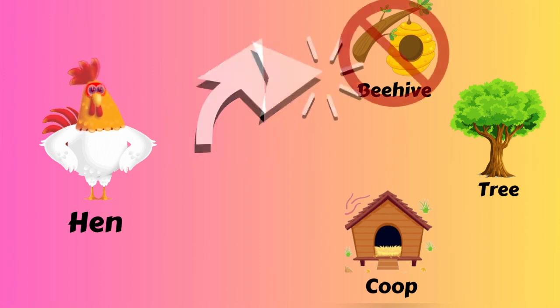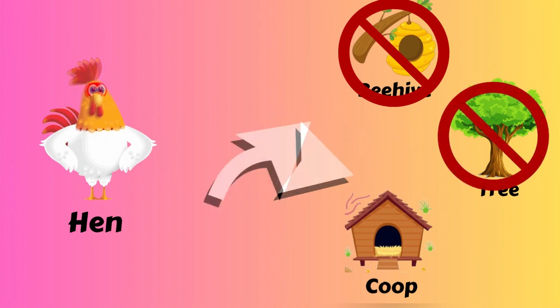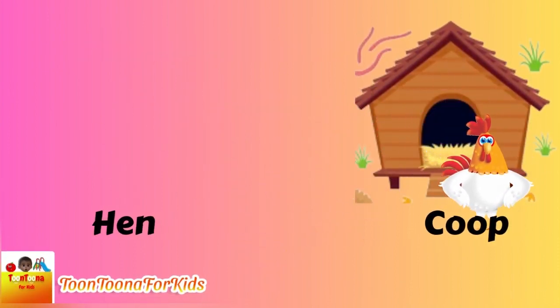Which one is the hen house? A beehive? Nah! A tree? Nah! A coop? Wow! Hen lives in the coop.